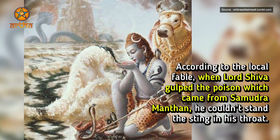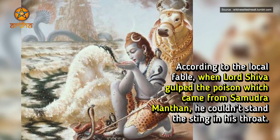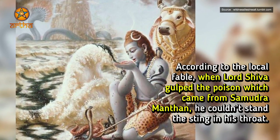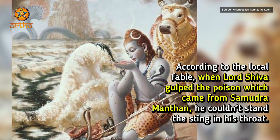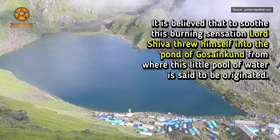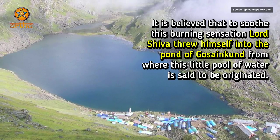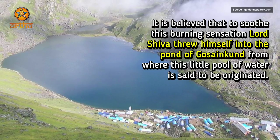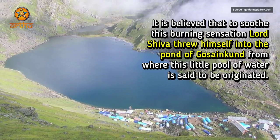According to the local fable, when Lord Shiva gulped the poison which came from Samudra Manthan, he couldn't stand the sting in his throat. It is believed that to soothe his burning sensation, Lord Shiva threw himself into the pond of Gosai Kun, from where this little pool of water is said to be originated.